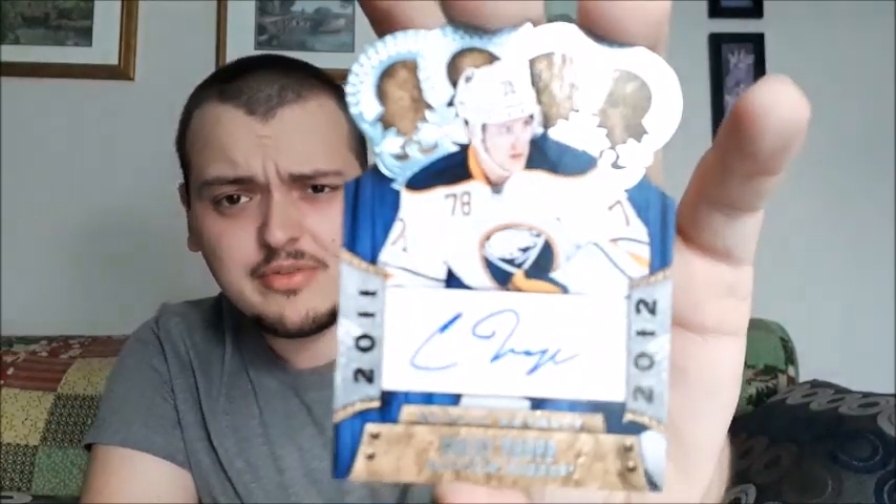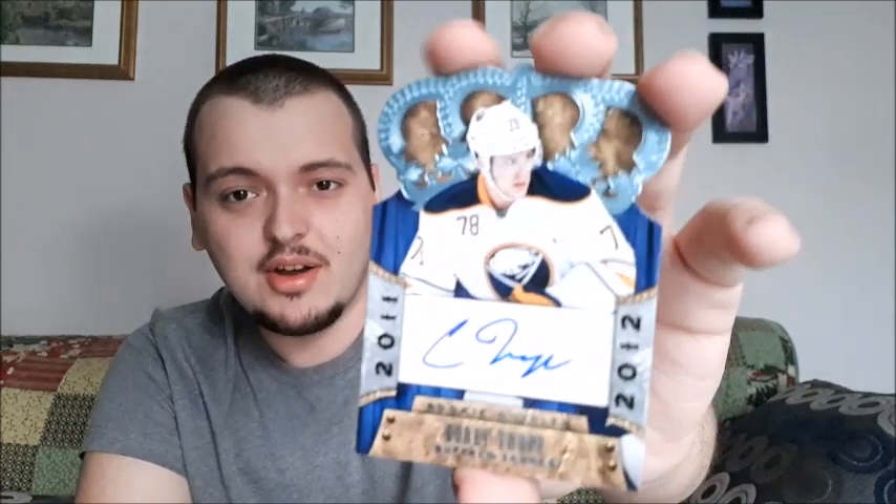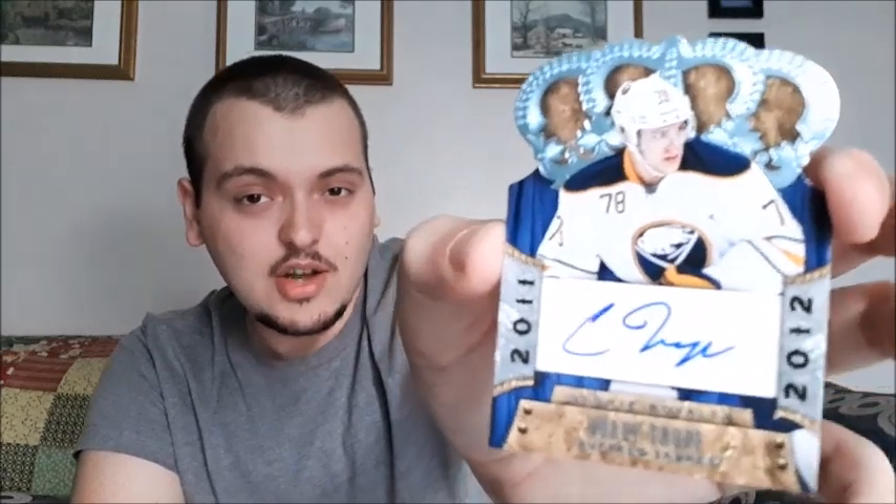And we did get an auto for Cory Trough. If you guys have seen recently, I opened up a goalie pack from Pristine and it's basically the same style of auto card that I got in that one. It's a rookie — a 2011-2012 rookie auto — so not too bad. I'm not really familiar with the player; I'll have to check and look into the value of the card. But I have one pack left, let's hurry and open up this one.